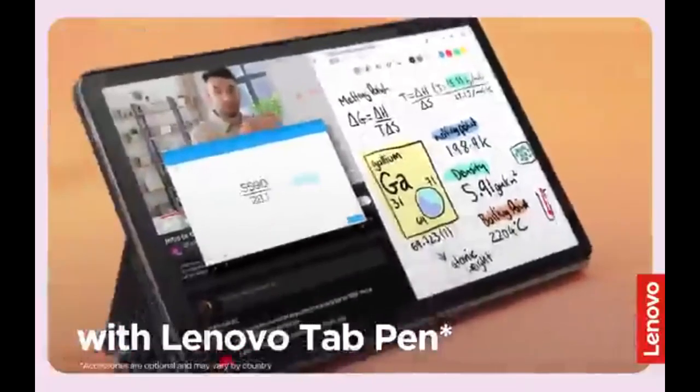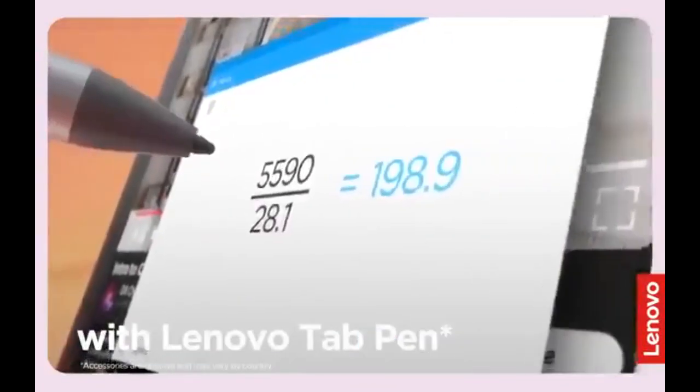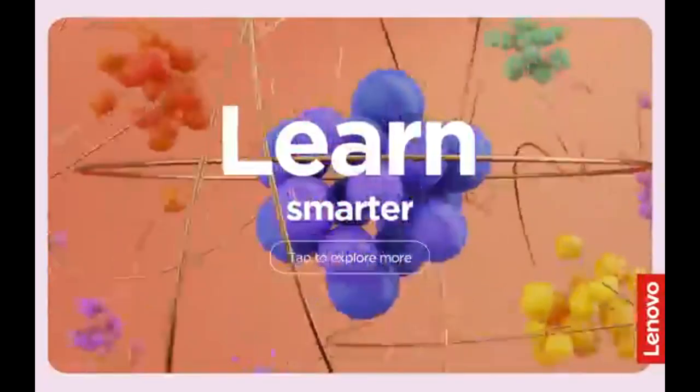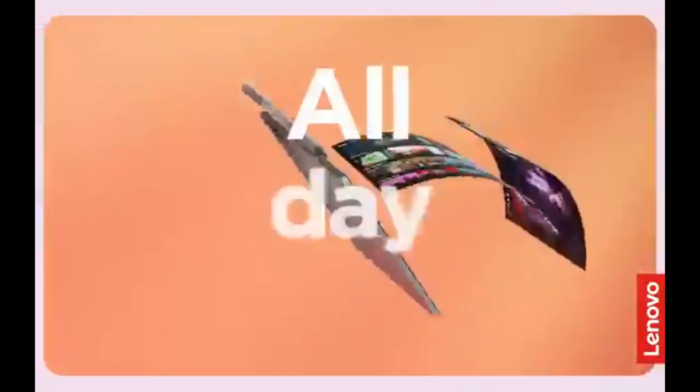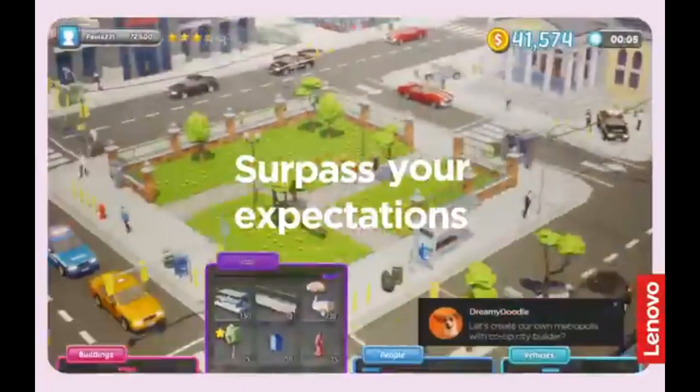Storage space: The tablet offers flexibility with its 64GB and 128GB storage options. Additionally, it supports expandable storage via microSD card slots, allowing users to add more space for apps, media and files as needed. This flexibility is practical for users who require additional storage for multimedia or work-related purposes.